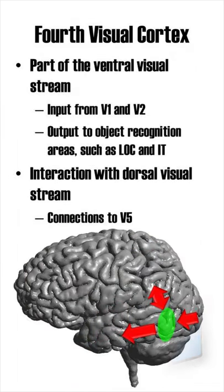Therefore, V4 is part of the ventral visual stream, receiving input from V1 and V2 and sending signals to object recognition areas, including the lateral occipital cortex and the inferior temporal lobe. V4 also has interactions with the dorsal visual stream, including connections to V5.